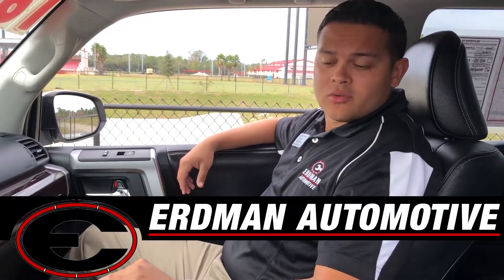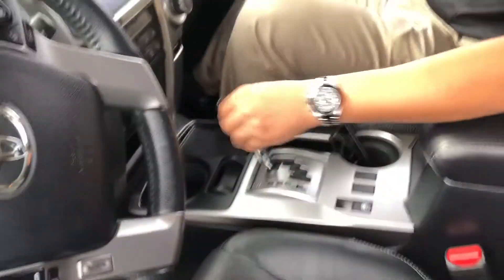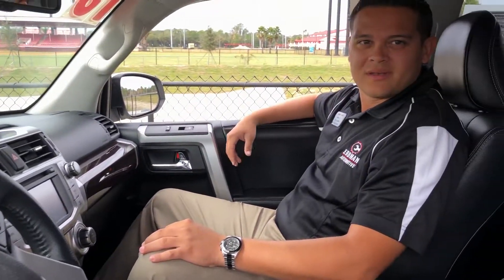Hey man, I love your new car. This thing is amazing, dude. You have leather seats, heated and cooled seats, leather trimming on the dash, navigation. Man, what doesn't this have?